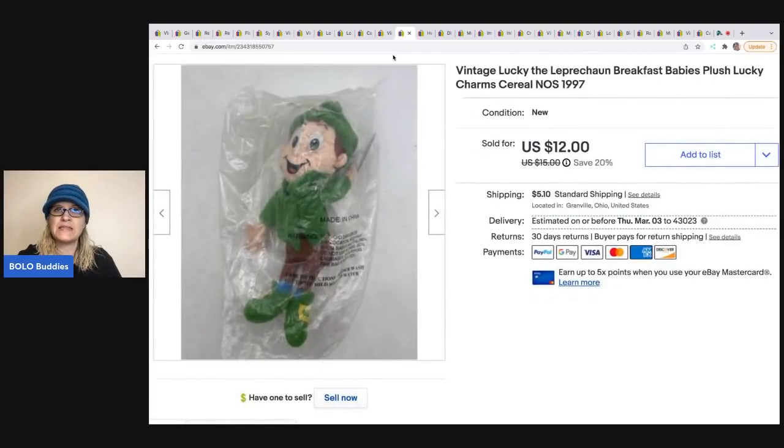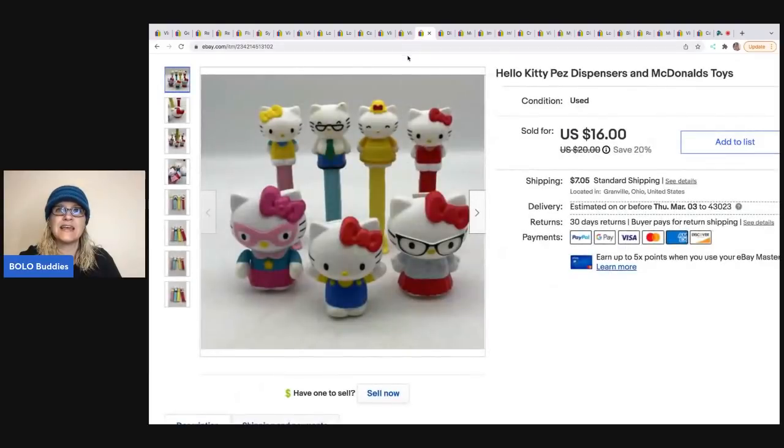The next item is Lucky the Leprechaun Breakfast Babies 1997 — a Lucky Charms cereal guy plush. I got him at an estate sale for 50 cents. He sold for $12 and the buyer was all in for $18.88.